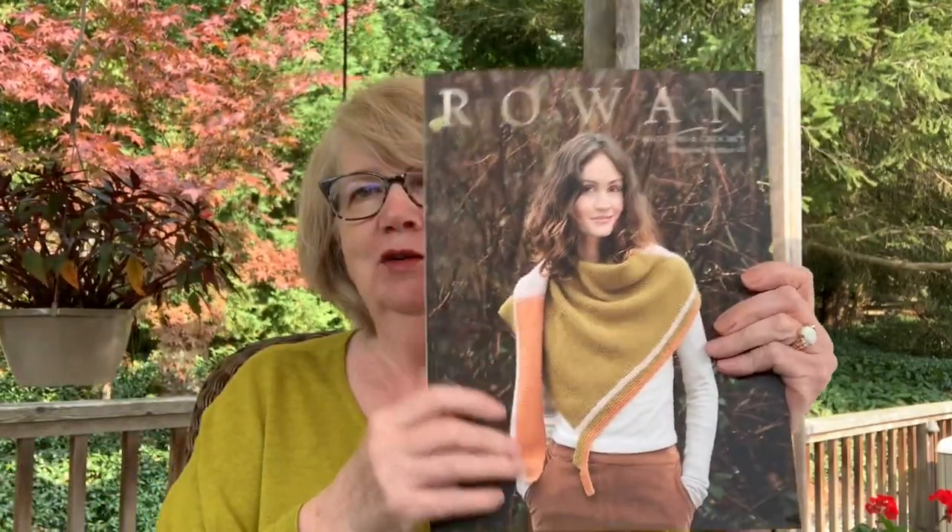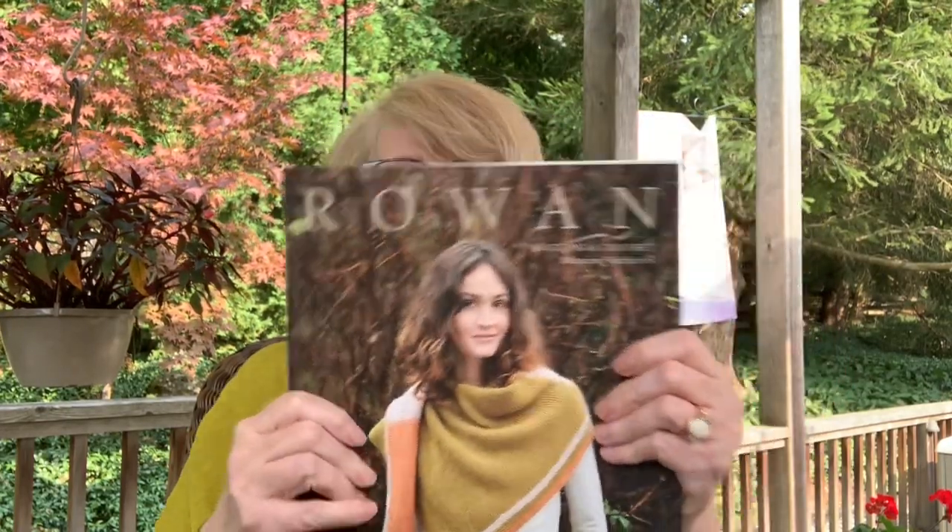Oh, hi there. It's Anne here on the LifeLDC channel and I'm here today to talk to you about Rowan Magazine number 68. 68 means 34 years of consistently producing two major design collections a year. They always come in hardcover magazines. They're now available digitally and I'll talk to you about that at the end.